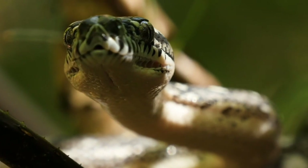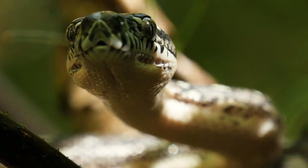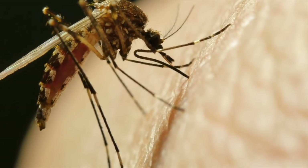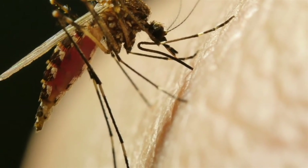The animals that see the infrared radiation, or heat, can see in the dark when there is no visible light for us humans. So they can be called night predators, attacking their prey in complete darkness.